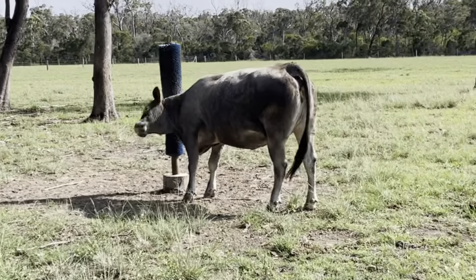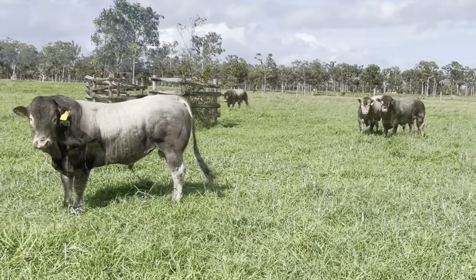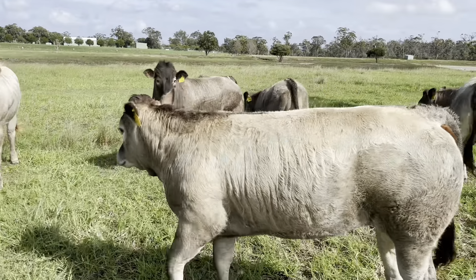They were also impressed with Caesar's progeny, a lot of which they kept for breeding purposes. The Caesar bull is still one of their main stud bulls, along with one of Imprevu and another bull that goes back to Oscar.